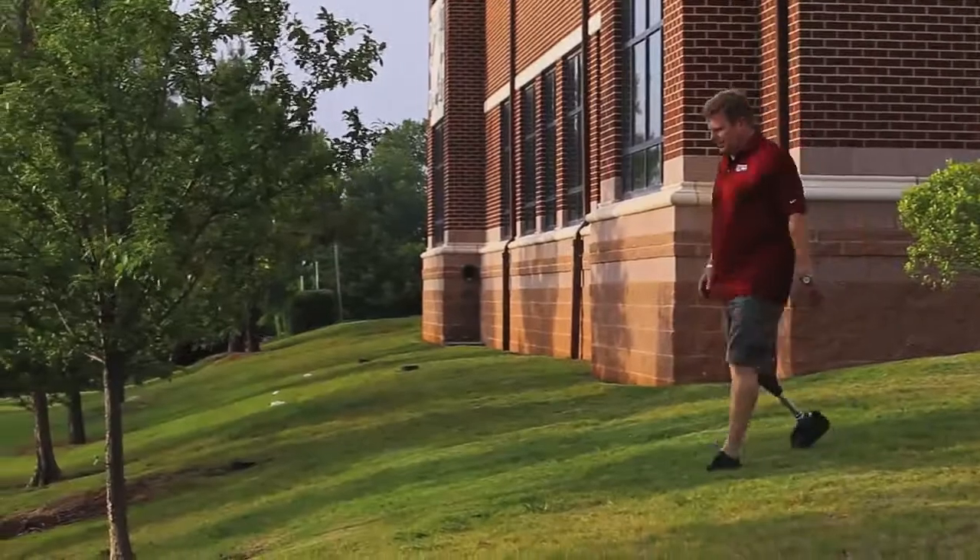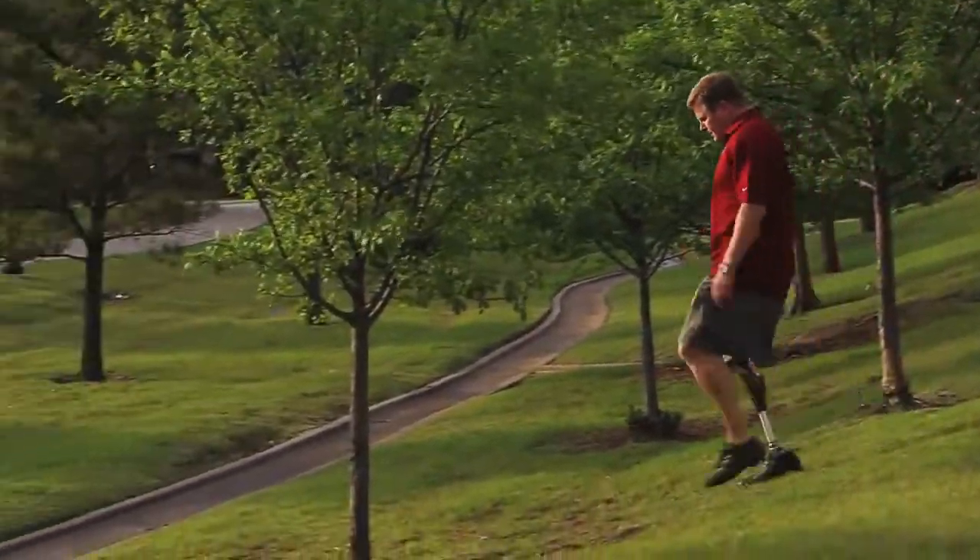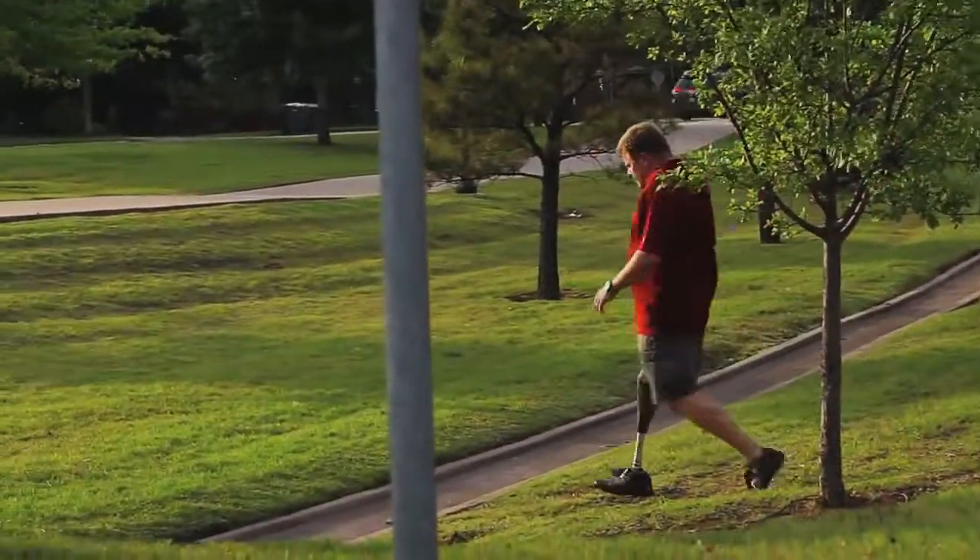A person going down an incline just doesn't have to worry about the knee going out from under them. Going up an incline, they can live their life without even thinking about each step as it takes.